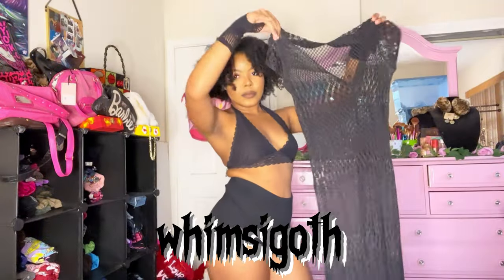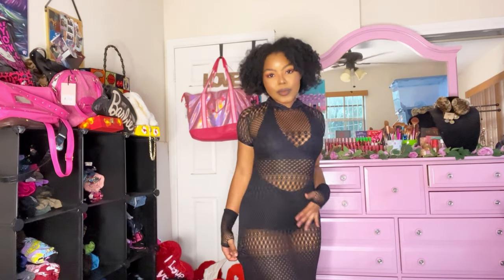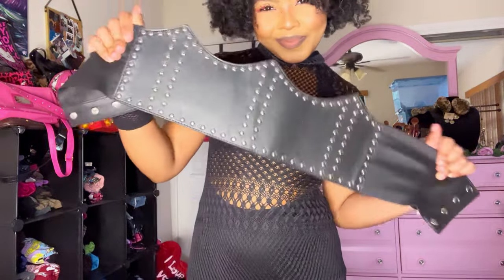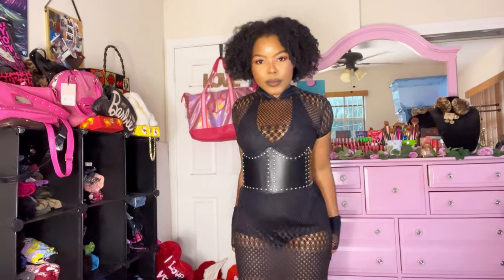On to whimsigoth! We're starting out with this see-through dress — every time I put this on I internally scream, like look at it. Then we added this studded corset, which was definitely needed — it just gave what needed to be given.